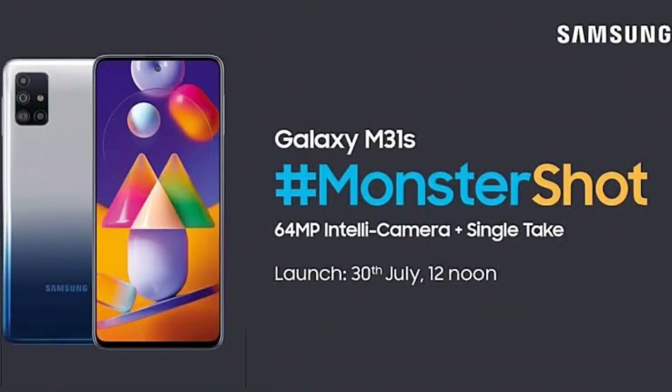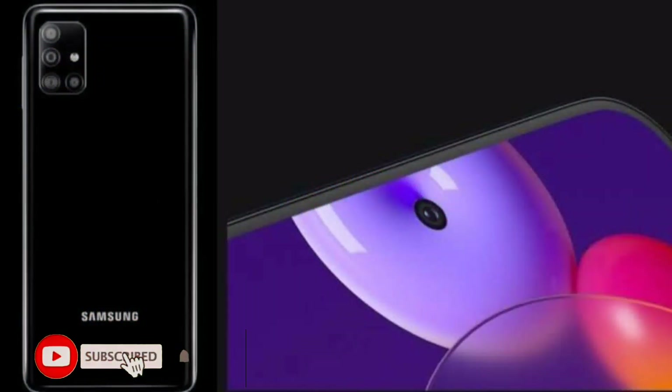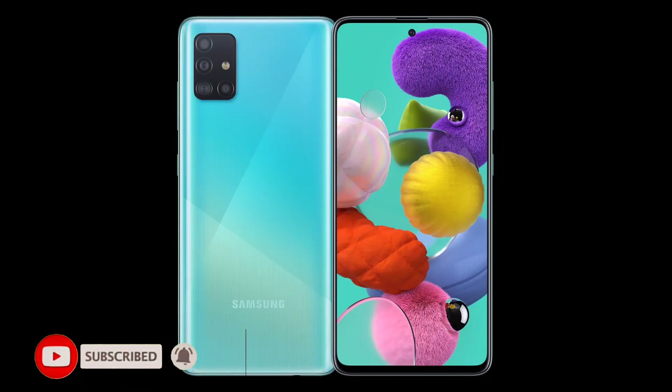Samsung has its new smartphone M31S slotted for the 30th of July and it is also available on Amazon India. What is special in this phone? What should you buy from it? And why is this a must-buy in the range of 20K? We will know all the things in this video. Let's start with some exclusive footage about the phone.